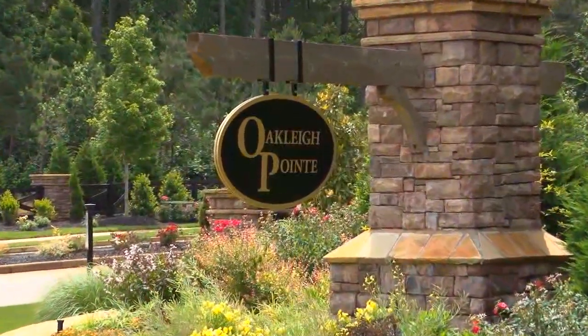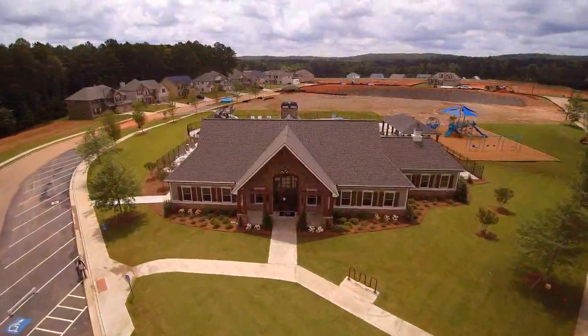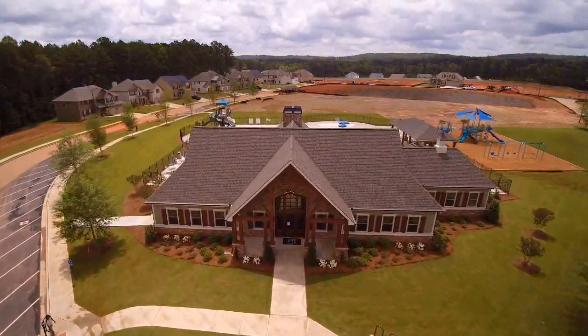We're at Oakley Point, a brand new and rapidly growing community by Perrin Homes, located in Dallas. With us here today is Linda, who is the community sales manager. Nice to meet you, Linda. Give us an overview and tell our viewers about Oakley Point.